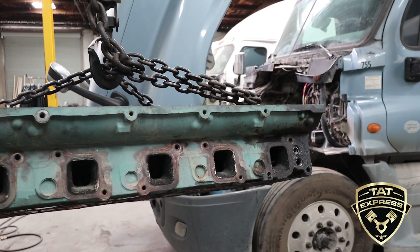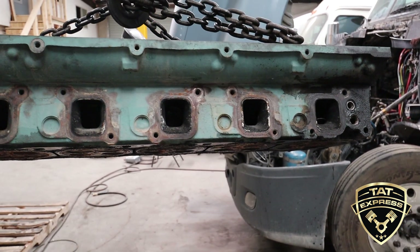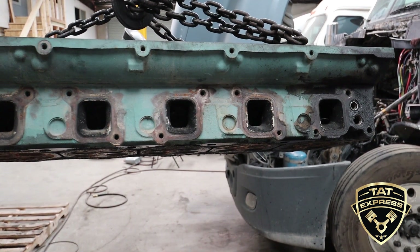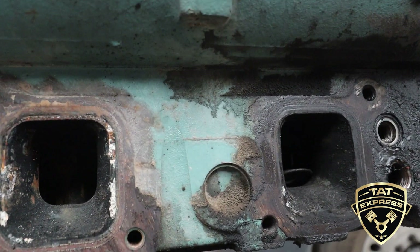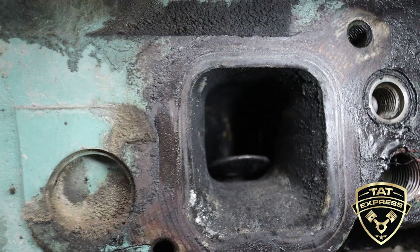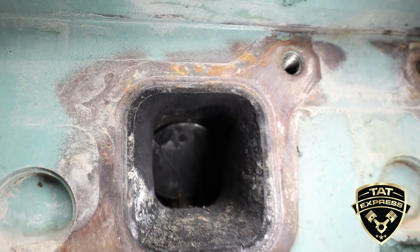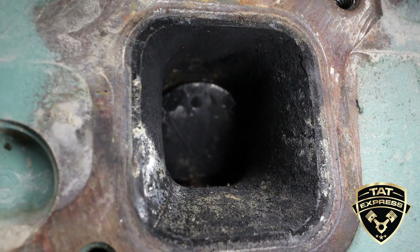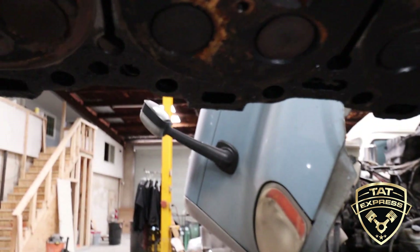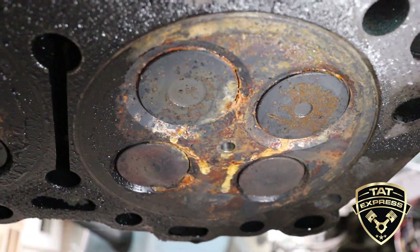So this is the head after we pulled it. What we were noticing is there was tons of coolant coming out of the intake side — it was just flowing right out. We pulled the intake manifold off and originally thought that the items we found in the intake ports were actually bent valves. You can see this item in the intake port; it pretty much blocked the whole intake port. But as we inspect the bottom of the head, you can see that the valves are actually still intact — so it's not the valves.